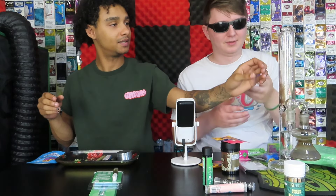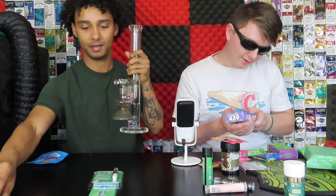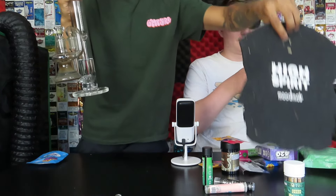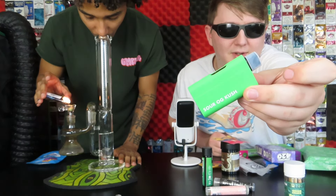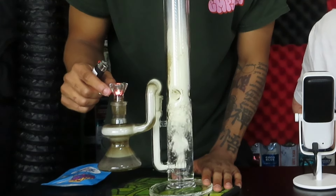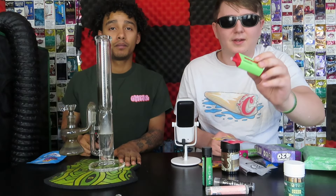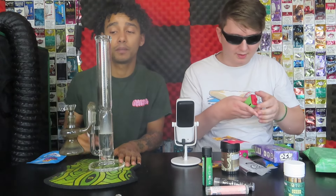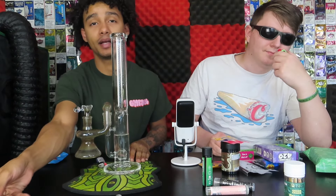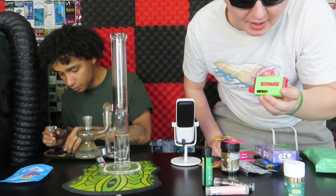We're gonna smoke up some Berry Pie and check out some of these other products. It looks like a nicotine vape — that's crazy. I kind of want to try the grape vape real quick. That's very smooth. I like that Berry Pie — it's pretty good, not harsh on the chest at all. Good smoke.